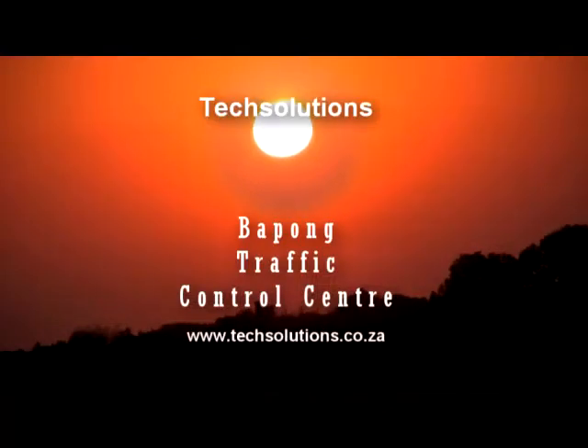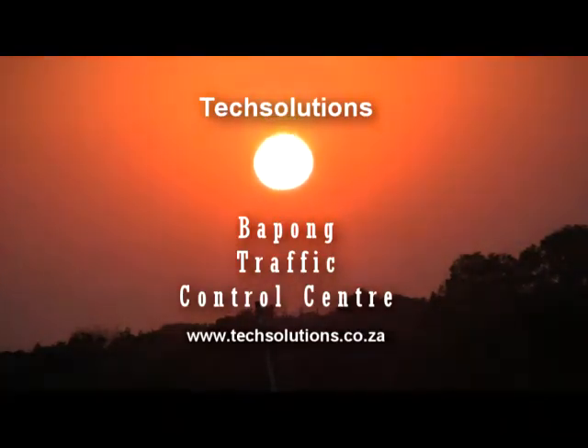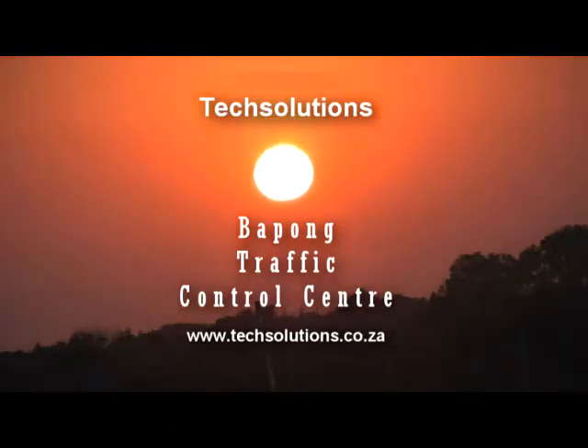The solution supplied by Tech Solutions has been operating reliably since 2007 and has since also been used at other overload control centres in South Africa.